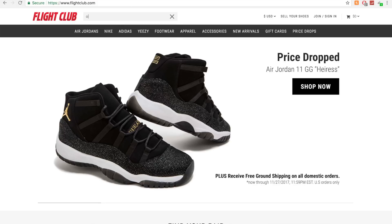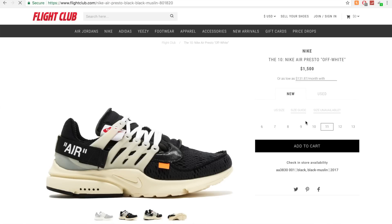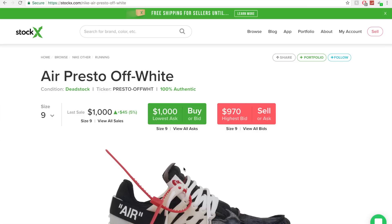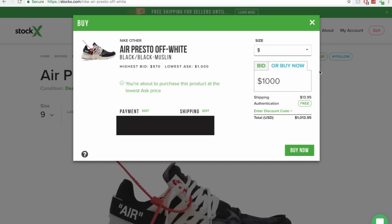Before I buy, let me check the price at some other well-known consignment stores in size 9. One store: $1,345. Another website: $300 more. StockX usually has the best price, so that's the way to go. Here we go — we're buying it. Size 9, buy now. Shipping is $13.95, so the total came out to $1,013.95. Size 9, new, unworn, and original box. Certified authentic. I did it — I bought them!